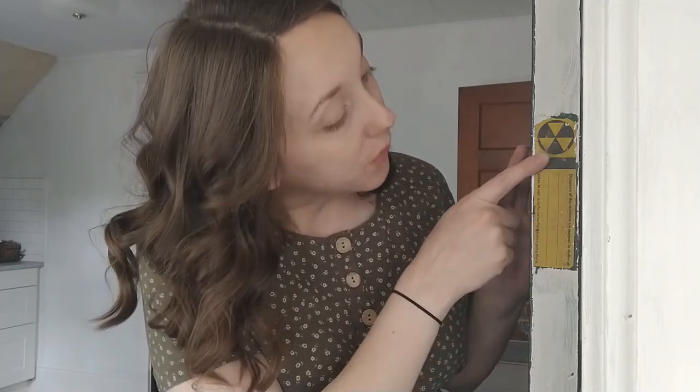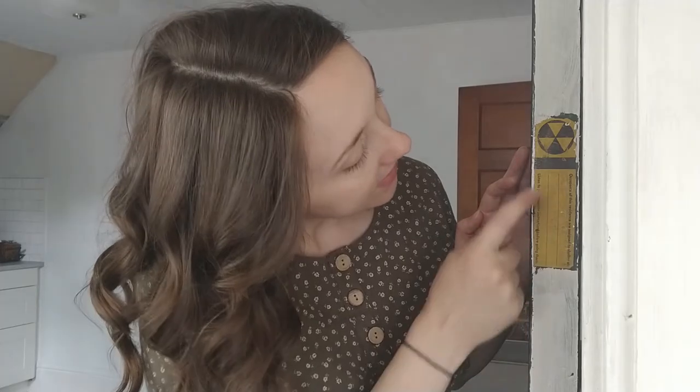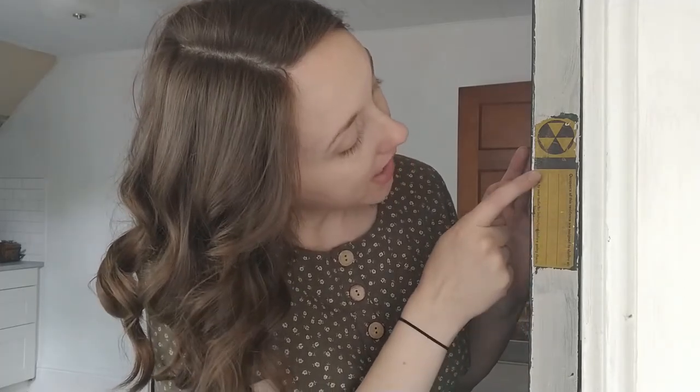We have these stickers that designate which fallout shelter we're assigned to go to, and it probably dates back to around 1960. It reads: 'Occupants of this residence are assigned to shelter at Dayton's Department Store at 7th Street and Cedar Street.'